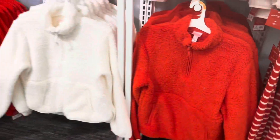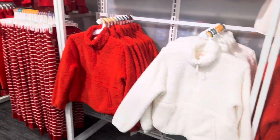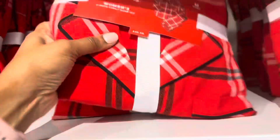They have more fuzzy sweaters in white and in red, and more two-piece sets. This one has a price — it's $30.